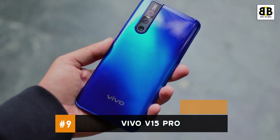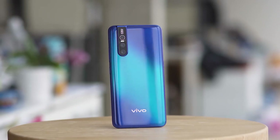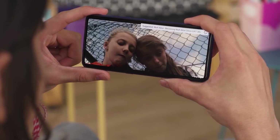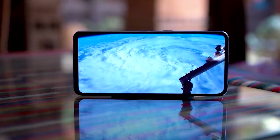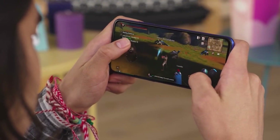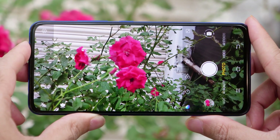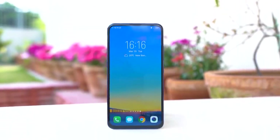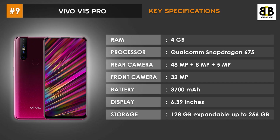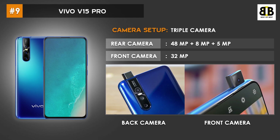Number 9: Vivo V15 Pro. The Vivo V15 Pro is a flagship smartphone with high-end features. Its large display is great for watching movies and videos. The device delivers brilliant performance for multitasking and gaming. It is equipped with an octa-core Kryo 460 Gold processor at 2GHz and a Kryo 460 Silver processor at 1.7GHz. There is a triple rear camera setup comprising 48MP, 8MP, and 5MP depth-sensing lenses with LED flash.